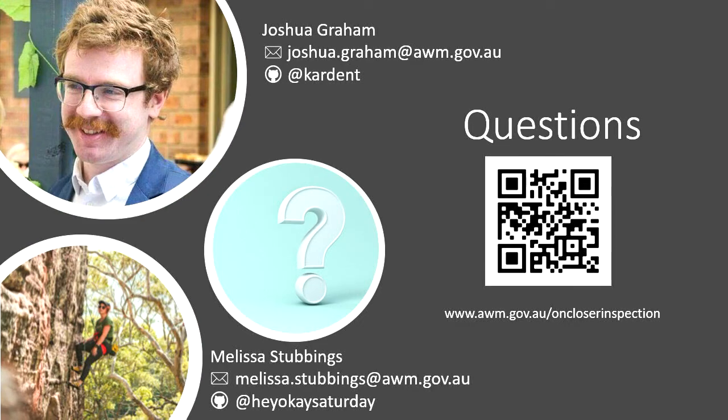We're just about to hit question time, but I want to take a moment to thank our developers Kate and John — without them this wouldn't have been possible. And we can't forget Lloyd, without whom the project would not look nearly as good as it does. They couldn't be here today. The project is currently available on our site — the URL is up now. We also have a QR code — Josh says no one uses these anymore, so please prove him wrong. We have time for some questions, and our GitHub and emails are also up there.